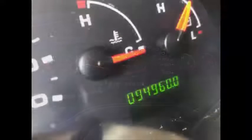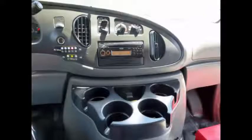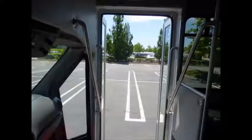This used bus for sale has 94,960 miles on it. The engine delivers superb performance and power under load and is well known for its power and reliability. AM FM CD stereo system. Stainless steel entrance rails with vanity panels.